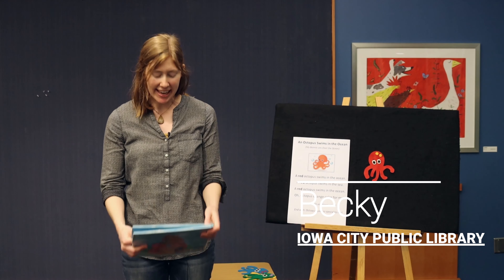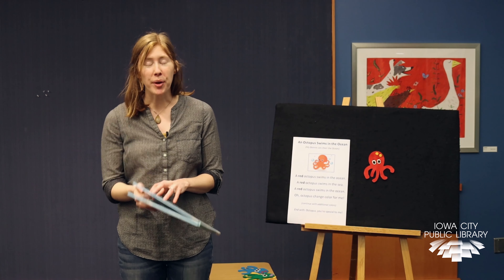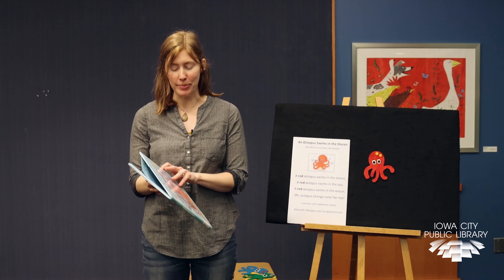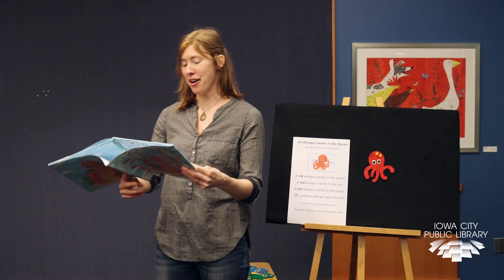Hi everyone, my name is Becky and today I have a storytime about the octopus. It's one of my favorite sea creatures, and one thing that's really special about the octopus is of course that they have eight arms. This story is all about octopus arms and things that this octopus can do with its many arms.